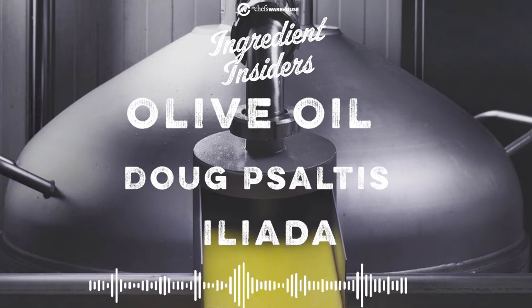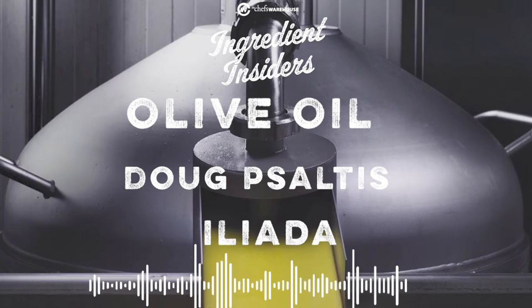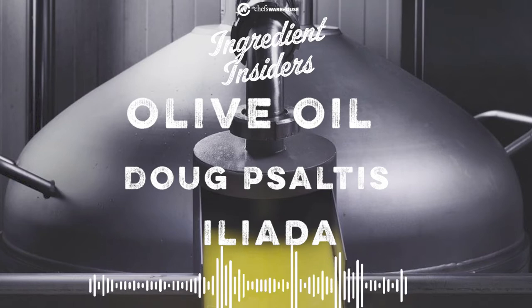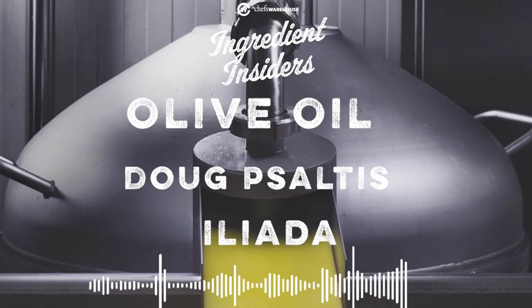I love both of these people. I've had some great times in Greece with Doug and Kostas. A couple of years ago we went to visit the olive oil production to see firsthand the olive groves where the olive oil is actually made, and it was really fascinating. So this is going to be a great time to catch up with both of them.